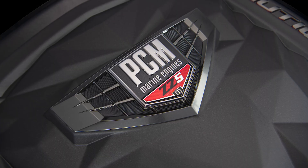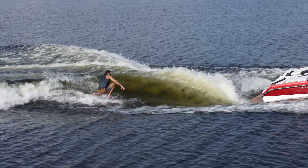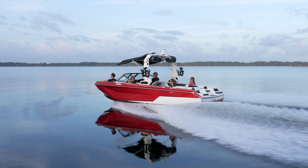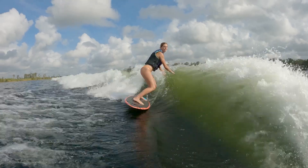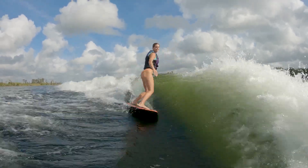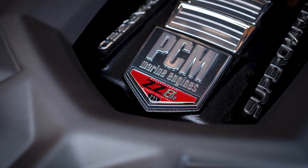We've teamed up with PCM Marine to bring you the best engine options in your GS22. It comes standard with the Direct Injection PCM ZZ5, which is a 5.3-liter engine. Or you can also bump up to the 6.2-liter PCM ZZ6. If that isn't enough, this boat also has the all-new supercharged PCM ZZ8R engine option available.